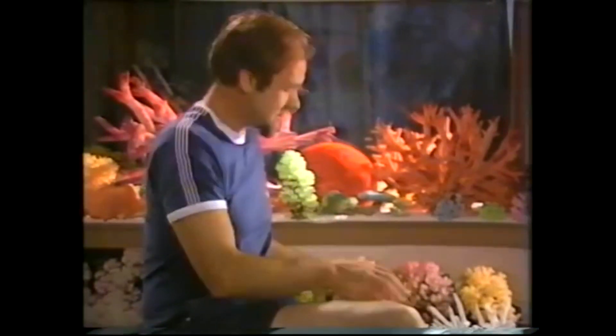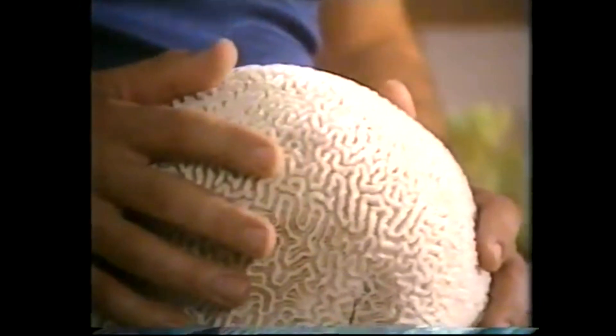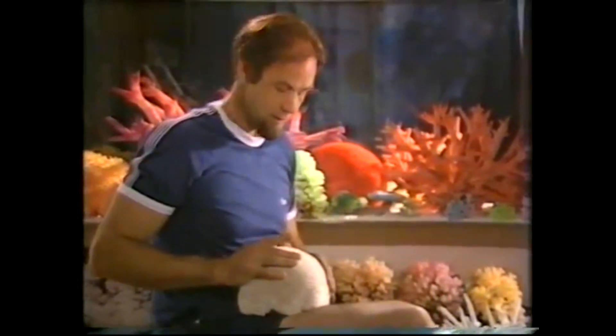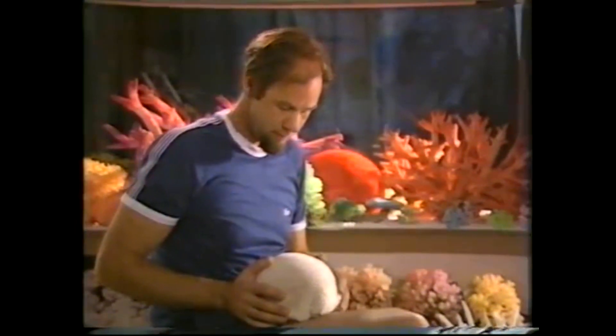Coral is extraordinary stuff. It's not only hard as a rock and as heavy, but it's made by tiny little animals that are often microscopic and in all cases very soft, as soft as jelly. They're actually relatives of jellyfish and sea anemones. And yet they produce coral in such massive quantities that it's formed, amongst other things, the Great Barrier Reef.